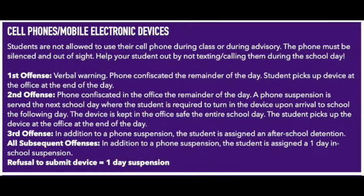The last topic we will cover today is cell phone use at school, or electronic devices of any sort including iWatches. Students are not allowed to use your cell phone during class or during advisory. The phone must be silenced and out of sight. We ask parents to please help their student by not texting and calling them during the school day.